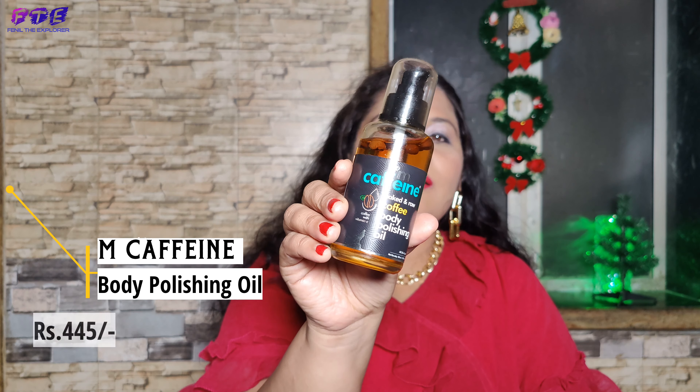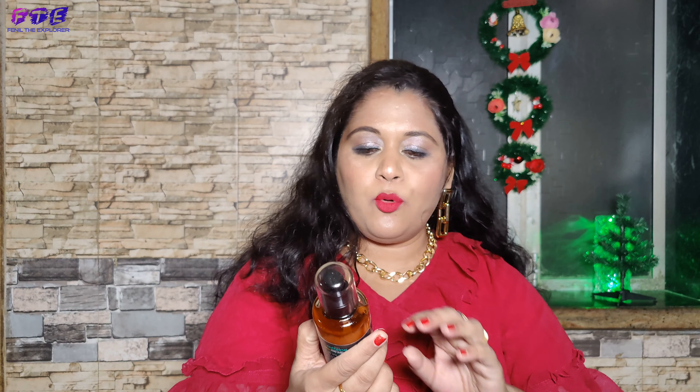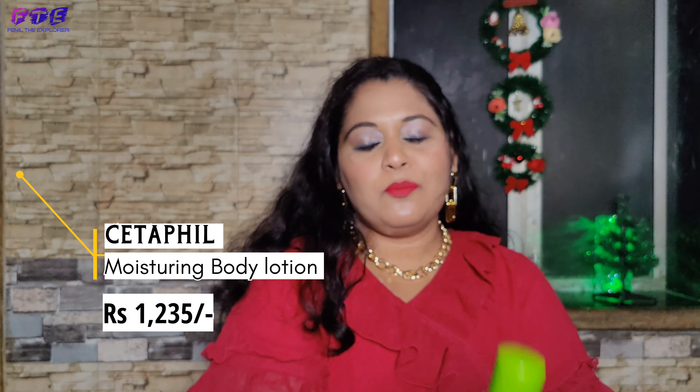Another very interesting product is from MCaffeine. This is a body polishing oil. It literally contains coffee beans and it smells amazing. It comes in a glass jar with a pump and it keeps the skin really hydrated.